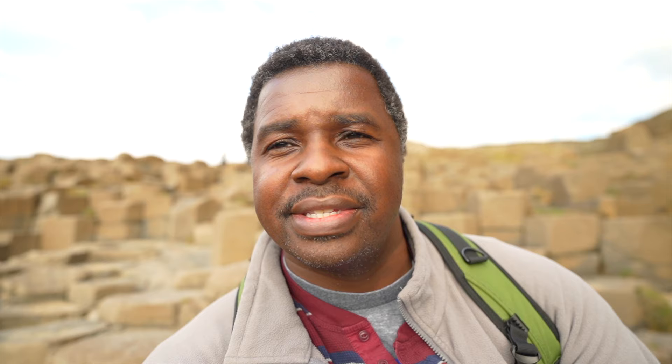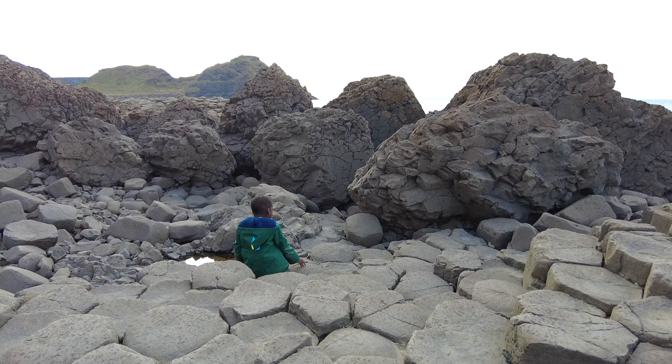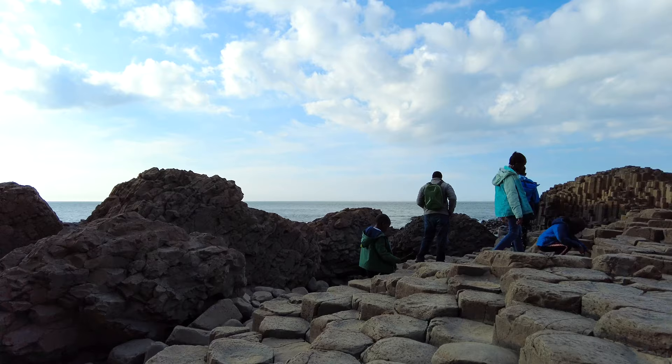So this is it — this is the Giants Causeway. These beautiful basalt columns actually come from a lava flow about 50 million years ago, which created these basalt columns with this beautiful shape. They appear to be hexagonal — let me count: one, two, three, four, five, six. The Giants Causeway is a UNESCO World Heritage Site and consists of about 40,000 interlocking basalt columns. Most of the columns are hexagonal, although there are some that are four, five, seven, or even eight sided.